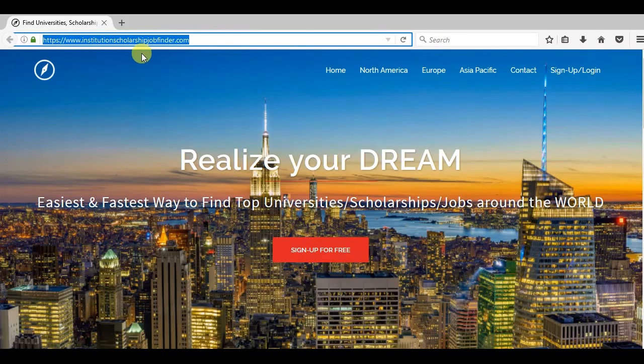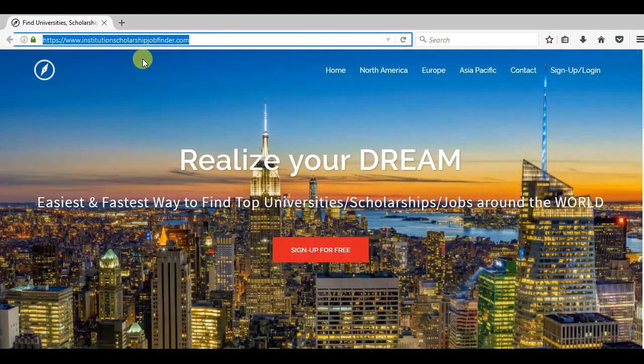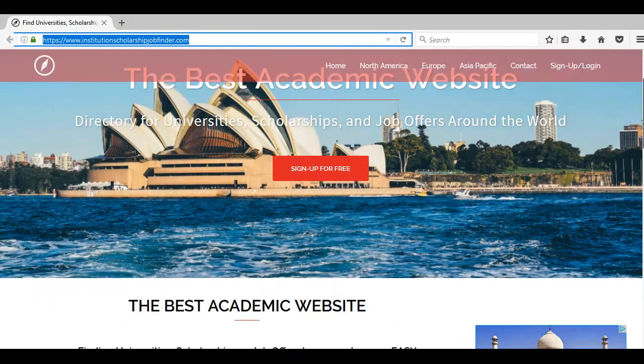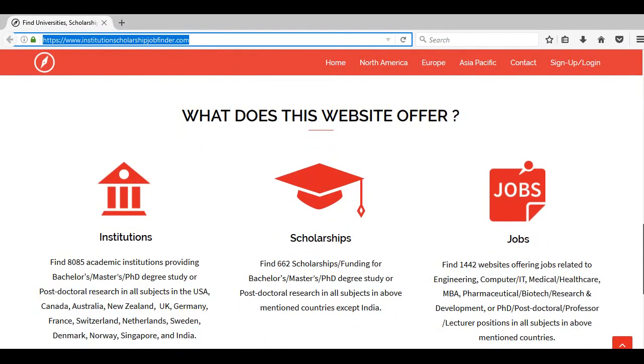The website is www.institutionscholarshipjobfinder.com and it's basically a directory that provides the names, address, and direct links to top universities, scholarships, and job offers in the UK. This is one of a kind and you won't find any other website like this.